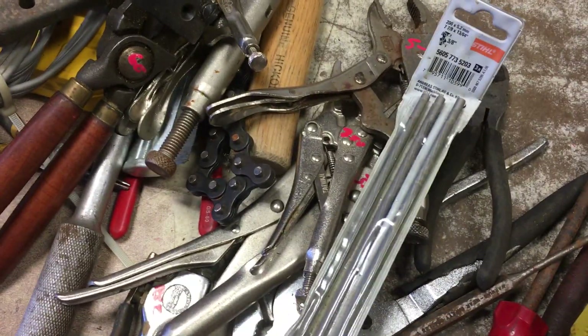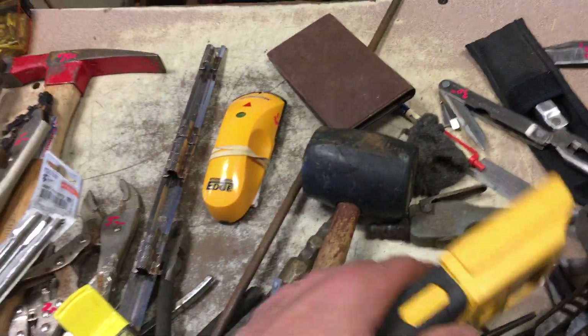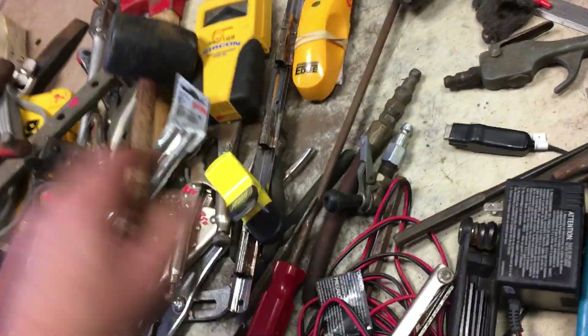The steel three-eighths set of files is $2.00. Let's see what else we got here — $5.00 on the stud finder, $6.00 on this stud finder. Rubber mallet, $1.50.